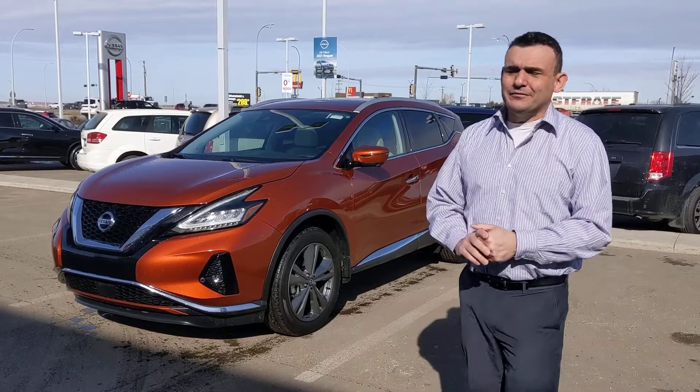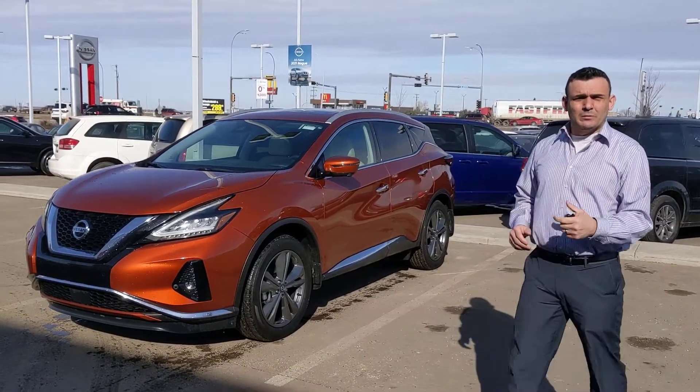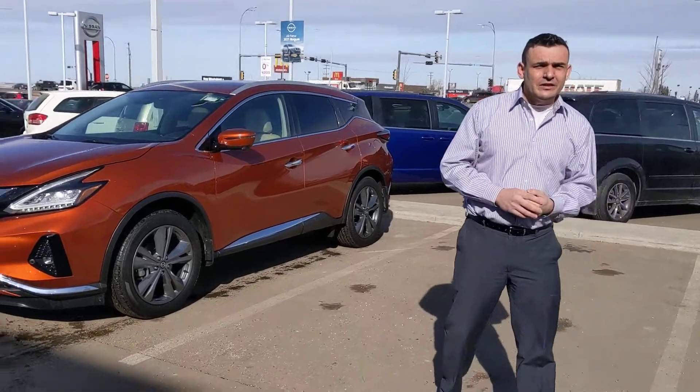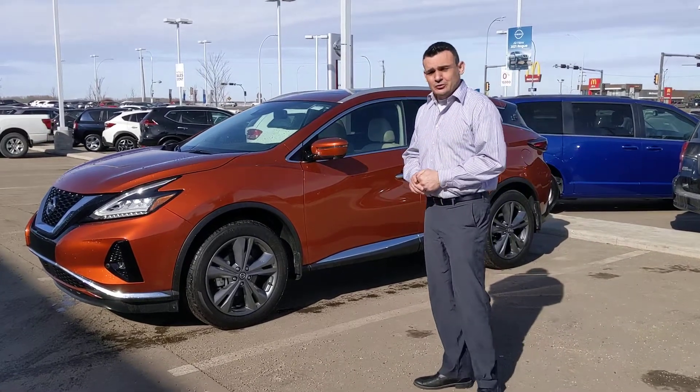So behind me here, I know you'll love this one. It's a 2020 Nissan Murano Platinum — a pre-owned one, but there's only 7,000 kilometers on it. I have brand new demos on the lot that have more kilometers than this. Under the hood is a 3.5 liter V6 engine, so plenty of power, very similar to what you're already used to in your vehicle.